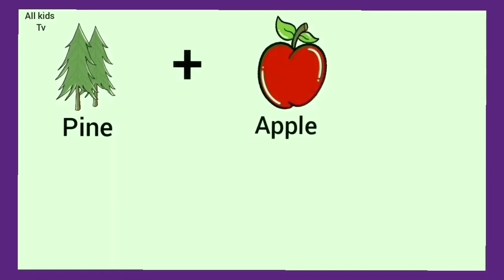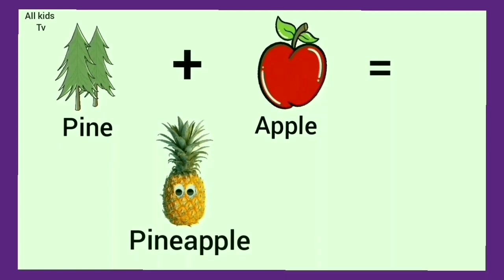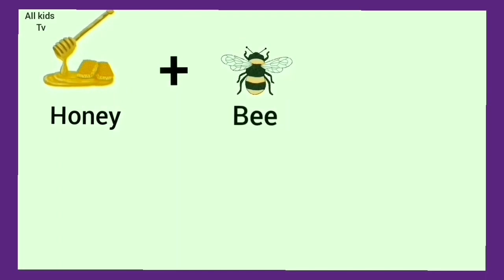Pine plus apple. We get pineapple. Honey plus bee. We get honeybee.